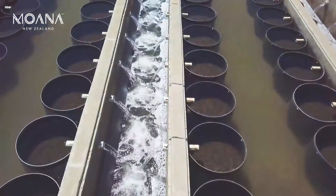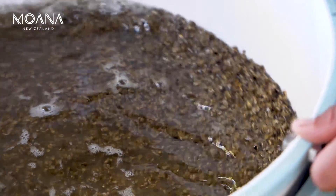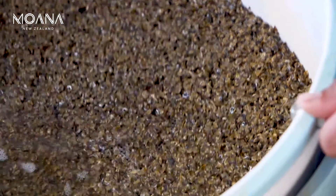Grading is a really important aspect of the nursery growth, because they're growing fast and they're not growing completely evenly. So we've constantly got to separate out the faster growing ones from the slower growing ones. That's probably about 50% of the effort we spend in the nursery — just grading the spat.